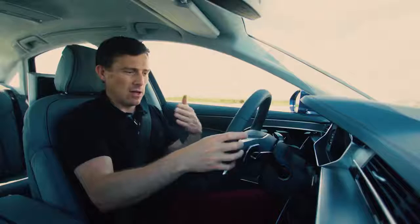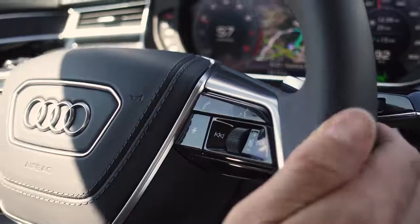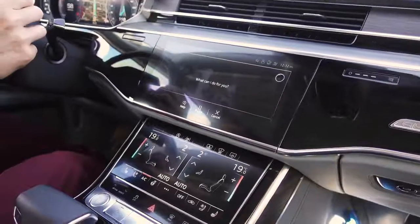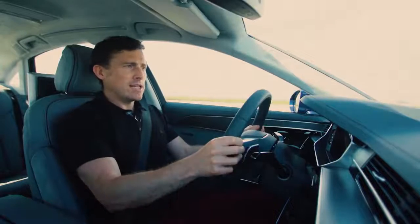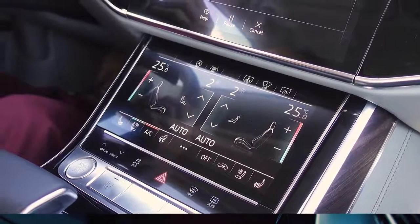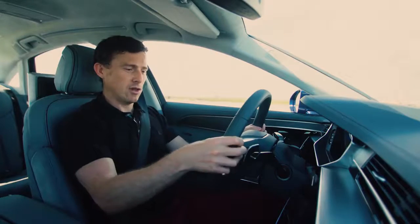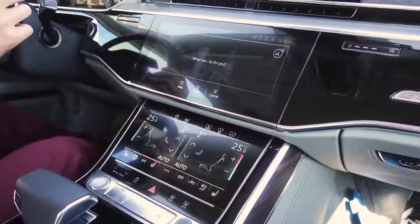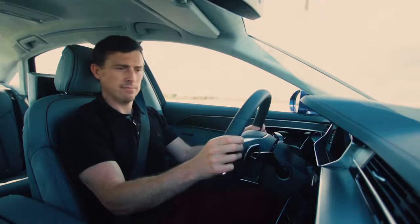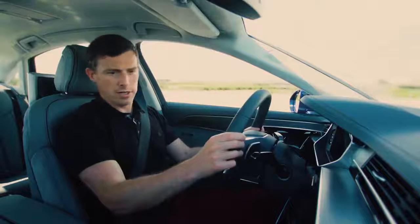There is a solution though — the voice commands in this car are pretty good, so I can control the ventilation system using those. 'Set temperature.' 'What temperature would you like to set?' '25 degrees.' 'I'll increase the temperature to 25.0.' Then I try: 'Find restaurants.' 'Sorry, I couldn't find any matches for this category.' I just don't think you tried hard enough.